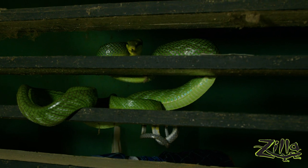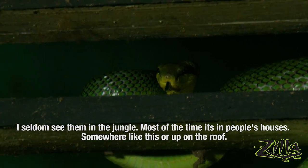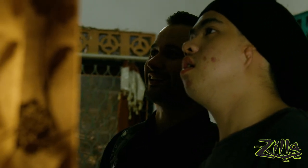I guess this kind of counts, right? I seldom see them in the jungle. Most of the time I get them in someone's house or on the tops of the roof. He's cranky already. That is awesome. Let's get him down from there for these folks and put him back where he belongs.